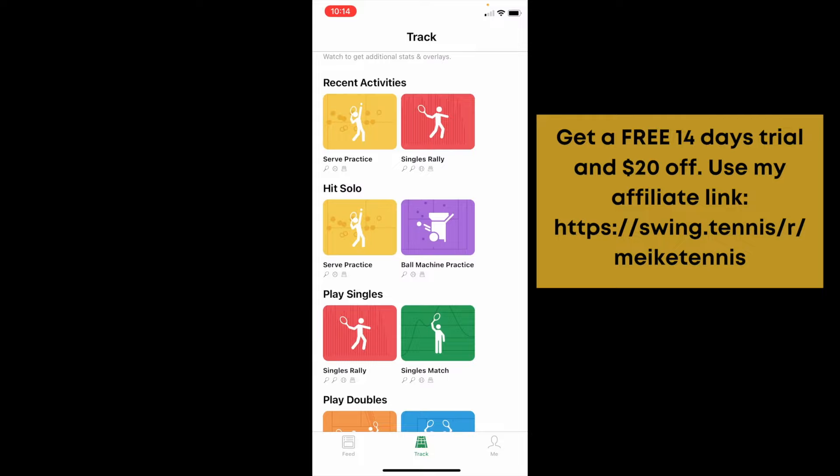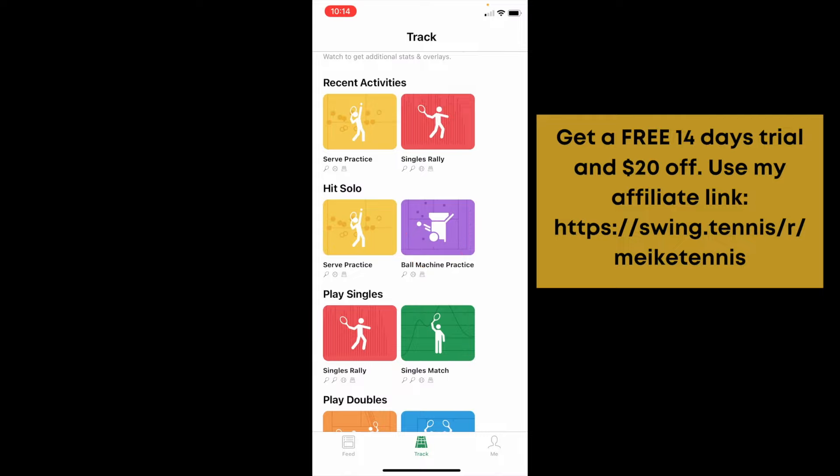I want to run you through the SwingVision app and show you how phenomenal it is. If you want statistics very close to what you see on TV — broken down into how many first serves you're making, where you're hitting the balls, where you are in the court when you're hitting, and what type of ball you're hitting — you need this app. You can record just a serving session since it tracks every single ball, including spin, pace, location, and whether you make it or not. You can also use it with a ball machine, and it shows you your shot percentage and court positioning.